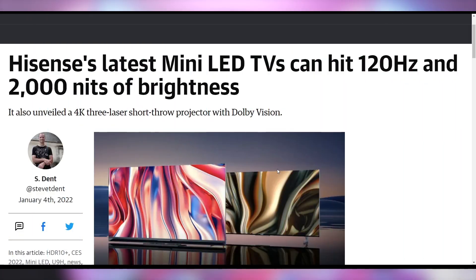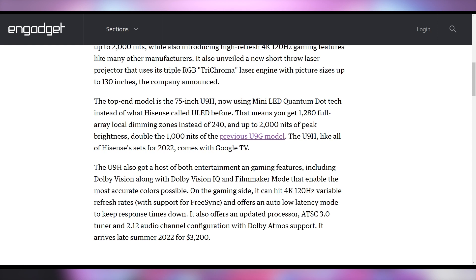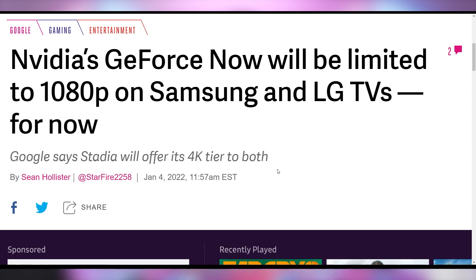Something else I'm never going to pick up but just want to talk about because it's really cool: Hisense announced some new TVs at CES, specifically a 4K 120Hz 2000-nit mini-LED TV. I would love that — but it's $3,200, so not going for that. It's coming late summer 2022, but it has really good specs on that spec list.